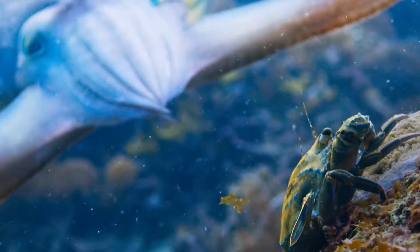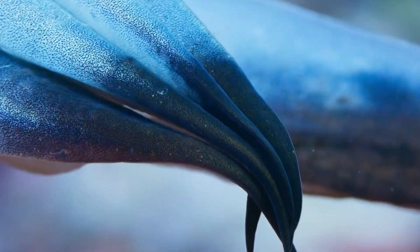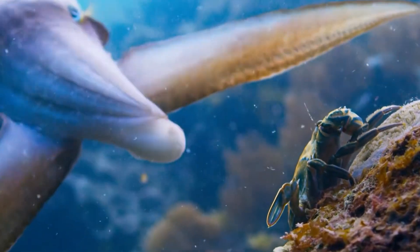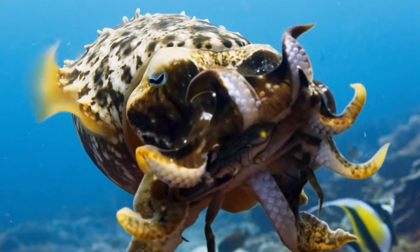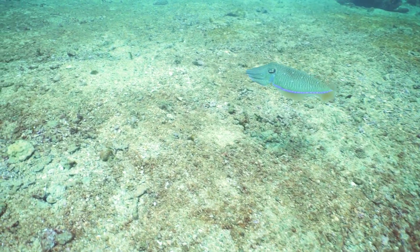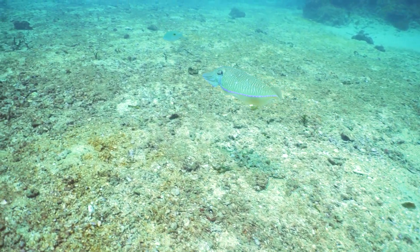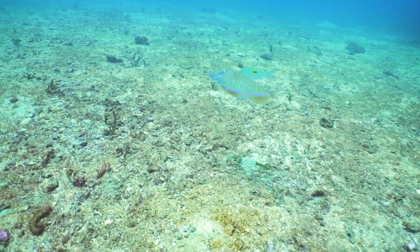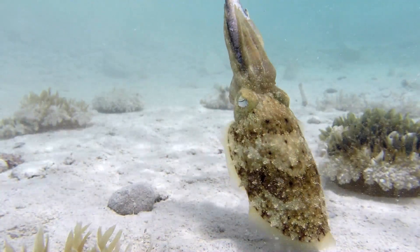This ability is particularly useful when hunting. Stealthily hidden amongst the ocean flora, the cuttlefish lies in wait. Like a ghostly apparition, it bursts forth, capturing its unsuspecting prey with a quick snap of its tentacles. If only human hunters had this ability — they could run through the forest in stealth mode, undetected, and snatch a moose with their bare hands. This ruthless efficiency makes cuttlefish one of the ocean's most effective predators.